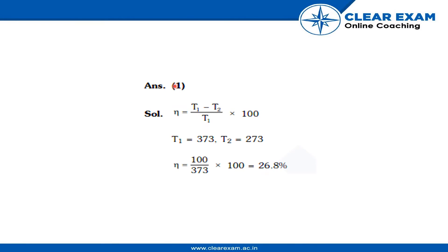The correct answer is the first option. The solution is that efficiency equals (T1 minus T2) upon T1, into 100. T1 is equal to 373 K and T2 is equal to 273 K. So efficiency equals 100 upon 373, into 100, which gives us 26.8%.